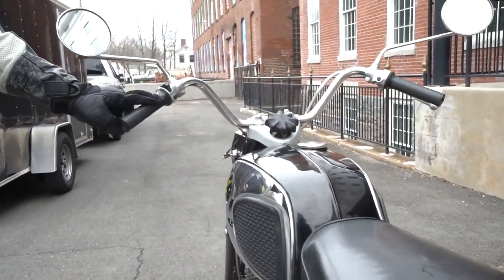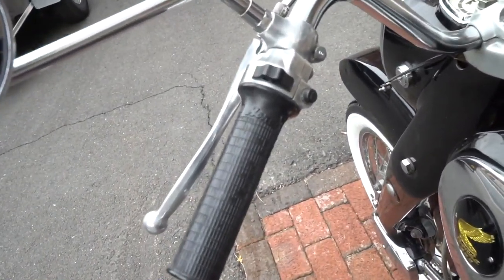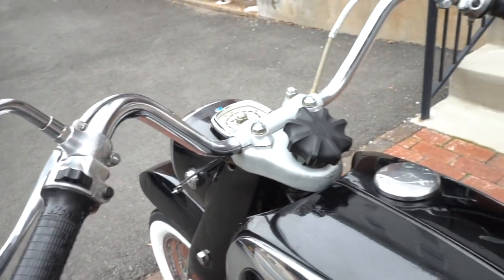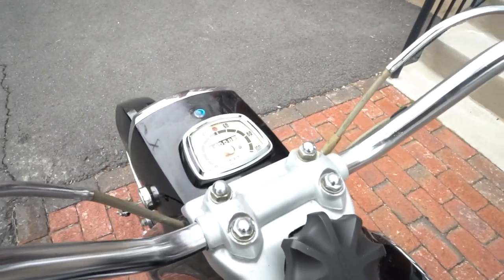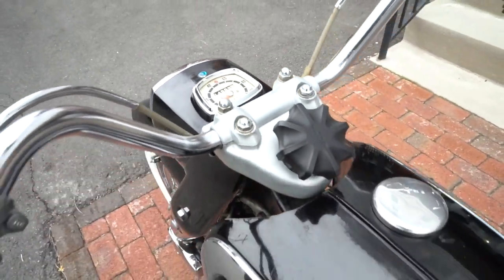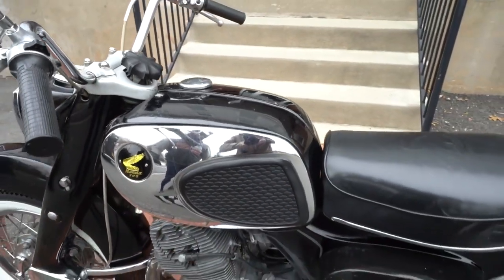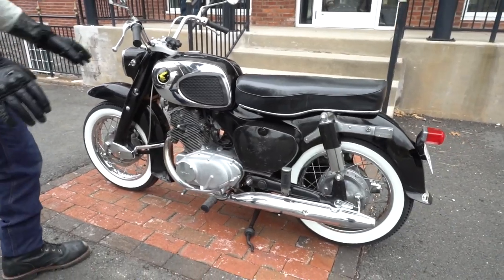We've had some in here that look good, but this one is the best running one we've had through the shop yet — it runs like an absolute dime piece. Over three thousand dollars worth of mechanical work has been done on it, and it has a brand new set of Firestone Deluxe Champion period-correct raised white wall tires — a very expensive set of tires that really set the whole bike off.